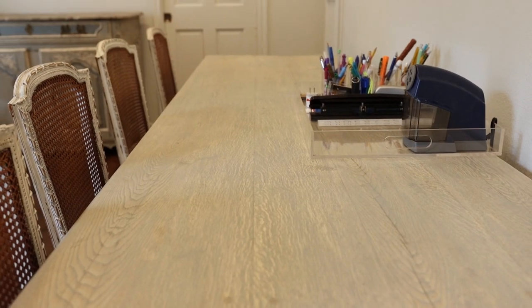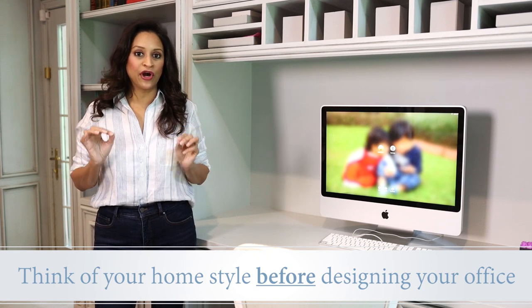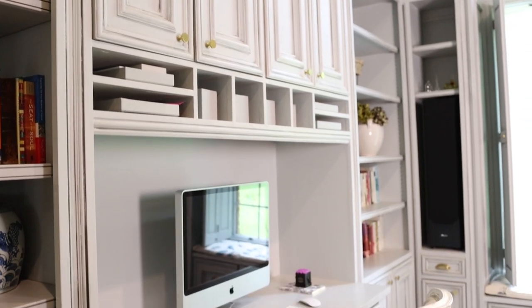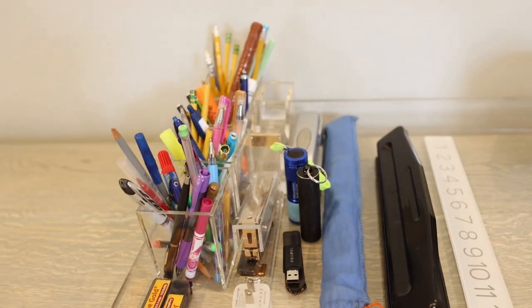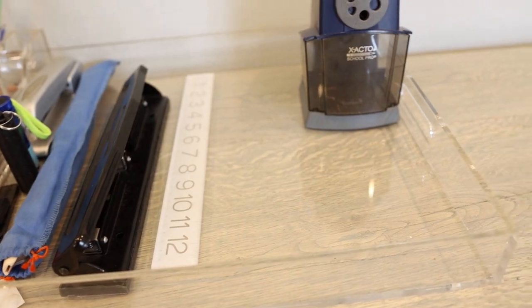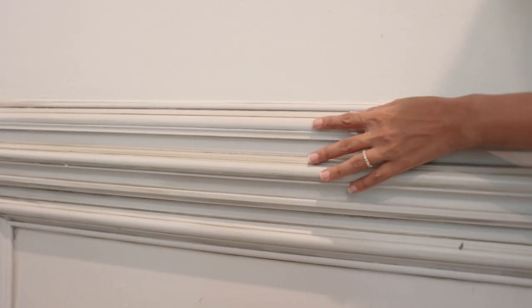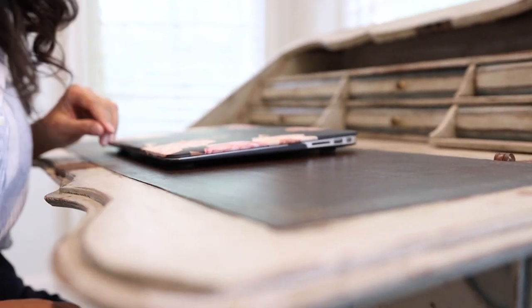My best tip before you jump in the car or go online to order something is to really think about the style of your home before you commit to your home office design. I'm going to show you three different ideas from the most complicated to the easiest solution, and every single one takes into account the style of my home, which includes some French design elements, the French country feeling, beautiful color palettes, and pieces of furniture that inspire me and allow me to do my best work.